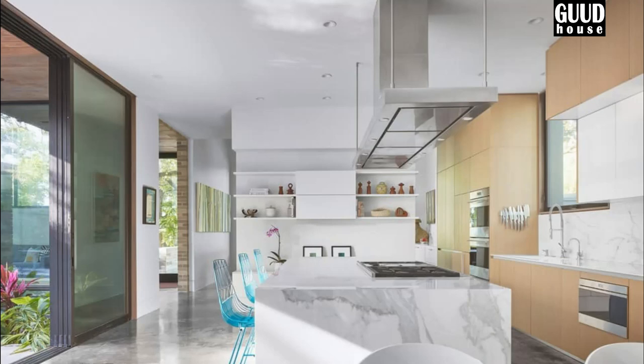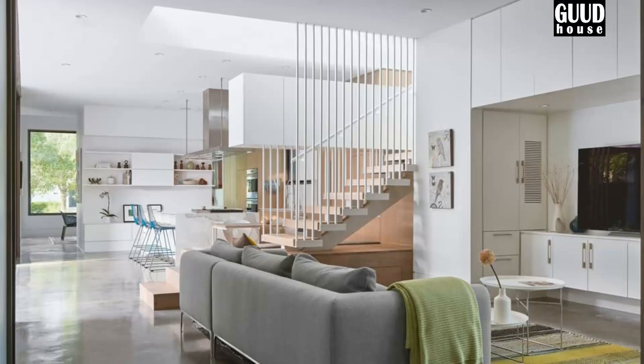The space opens to the morning light to the east, providing privacy in contrast to the heavy street traffic to the west.